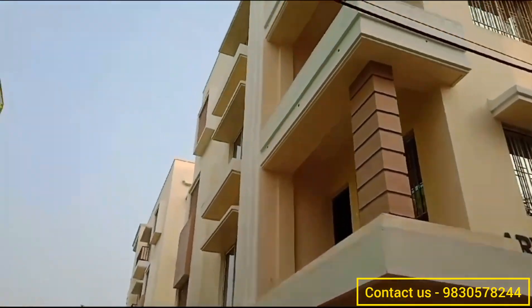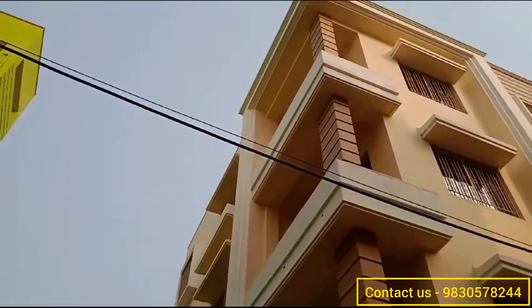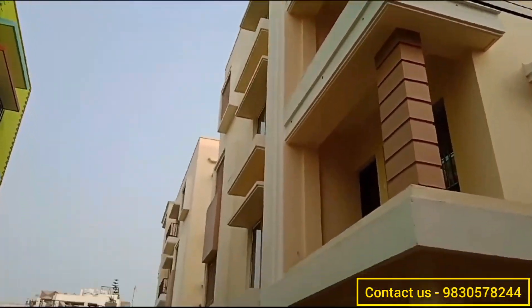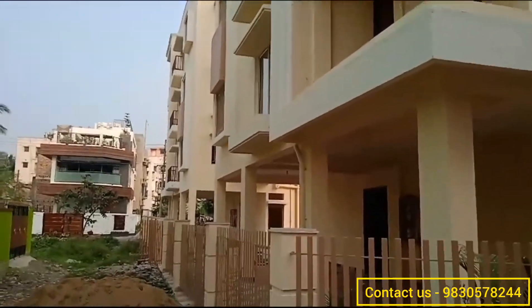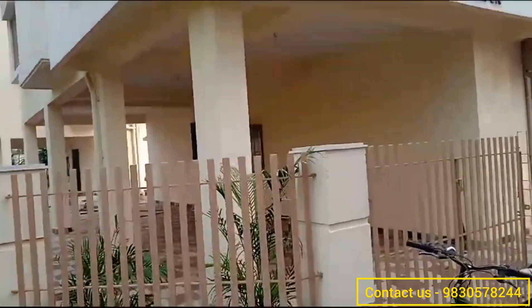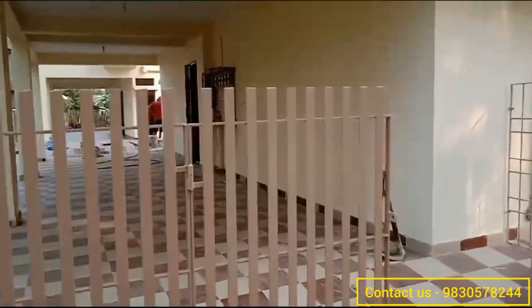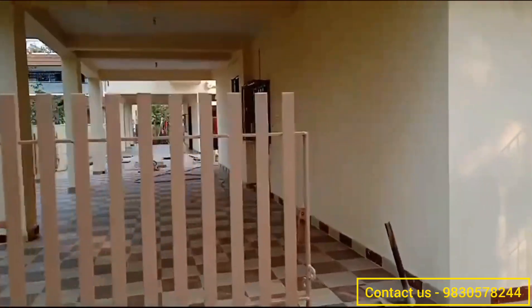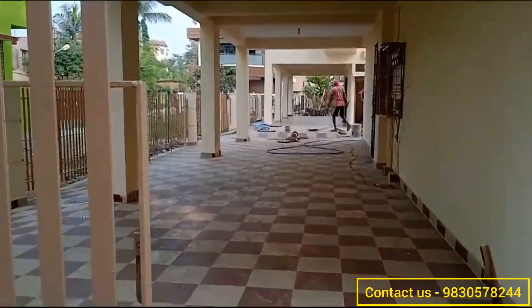Hello everyone, welcome back to the channel — Dream Home Solutions Kolkata. This is your host Angira. Today we are going to visit another flat at Mukundapur, very close to our Fortis Hospital and bypass. The name of this project is Aryan Twin Space 2. Now let's go inside and check what amenities are there.